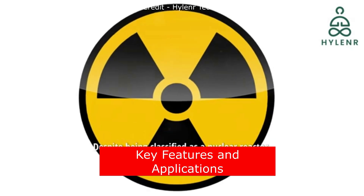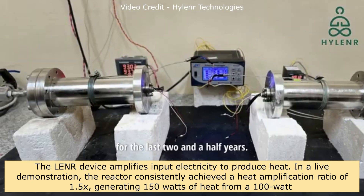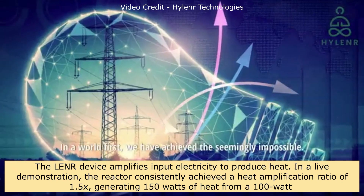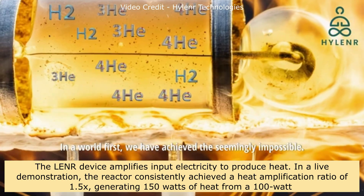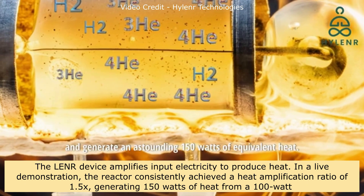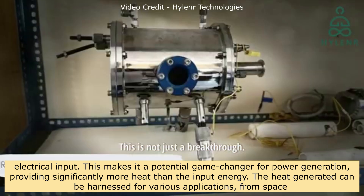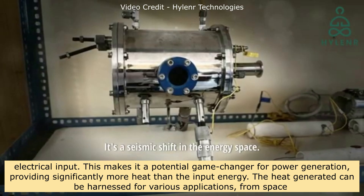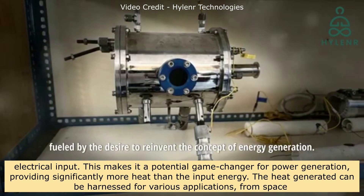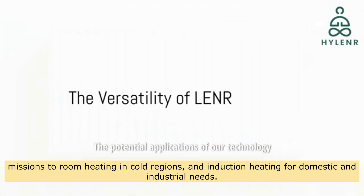The LENR device amplifies input electricity to produce heat. In a live demonstration, the reactor consistently achieved a heat amplification ratio of 1.5x, generating 150 watts of heat from a 100-watt electrical input. This makes it a potential game-changer for power generation. The heat generated can be harnessed for various applications, from space missions to room heating in cold regions and induction heating for domestic and industrial needs.